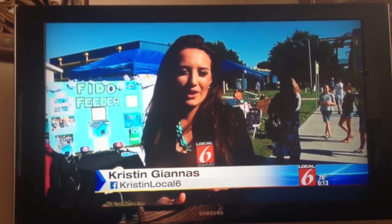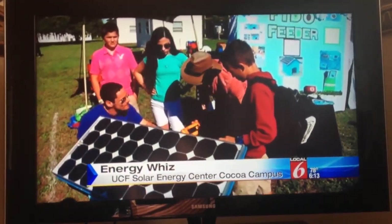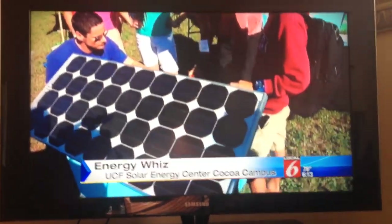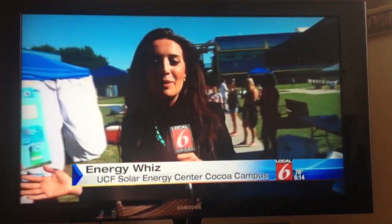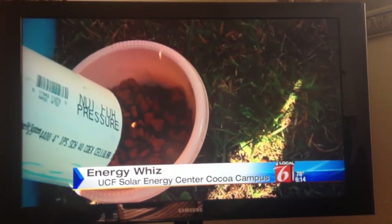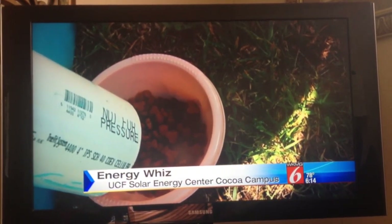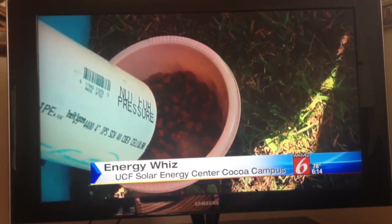I want to show you one of the inventions here. This is a solar-powered doghouse, so if you plan on going out of town, your dog is covered. This is just one of several inventions that kids here have been working on for months. You're looking at the Fido Feeder, designed and built by Isabel, Noah, and Justin in their environmental science class at Howard Middle School.